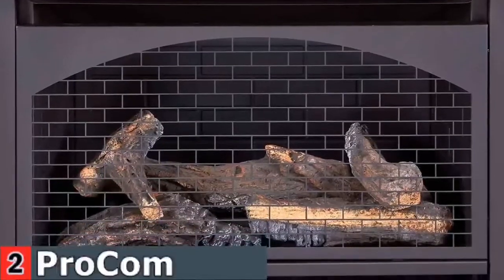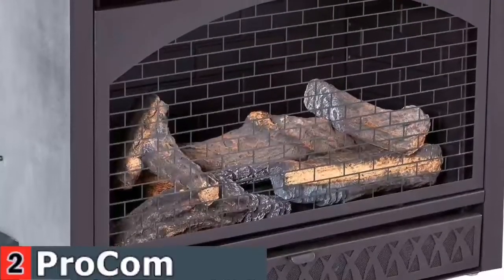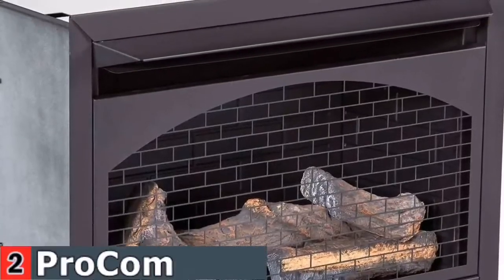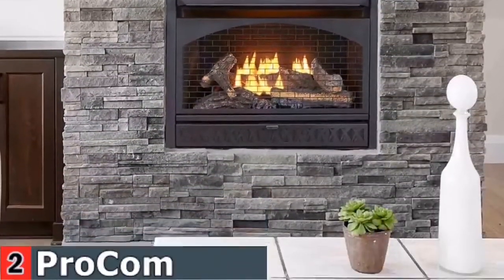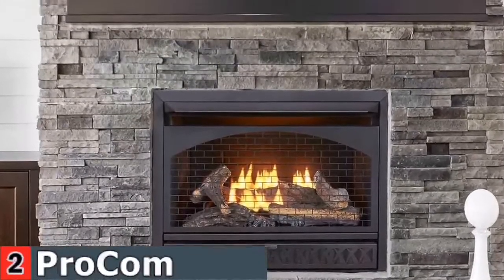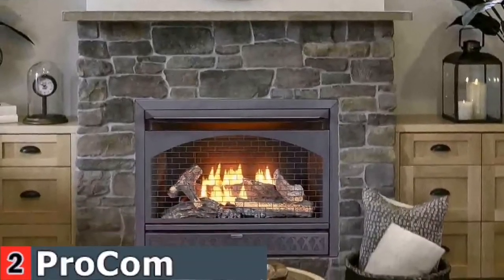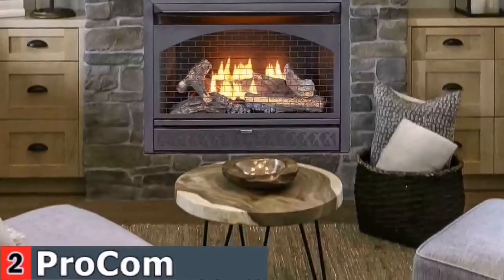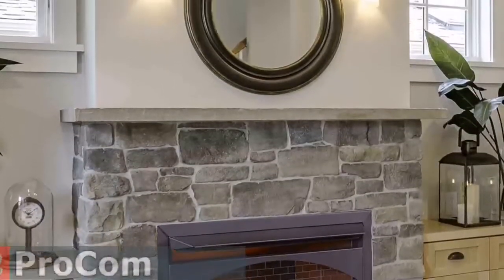Using natural gas or liquid propane, the Duluth Forge Vent-Free Fireplace insert radiates 26,000 BTUs of heat, enough to heat 1,350 square feet of space. With this high-end gas fireplace insert from ProCom Fireplaces, you can customize the features and options that are most important to you. With both natural gas and propane fuel options, you can also choose between IP and standard millivolt ignition, which takes up to 30 seconds to light.